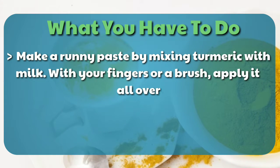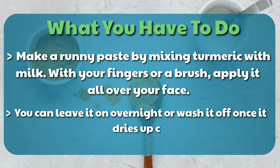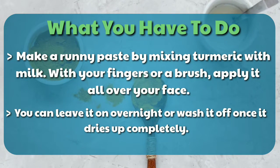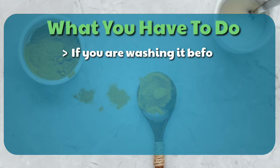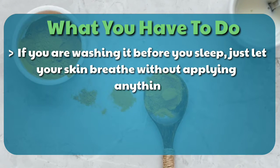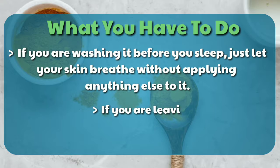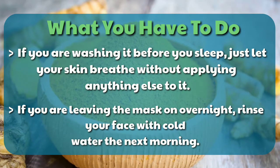Apply it all over your face. You can leave it on overnight or wash it off once it dries up completely. If you are washing it before you sleep, just let your skin breathe without applying anything else to it. If you are leaving the mask on overnight, rinse your face with cold water the next morning.